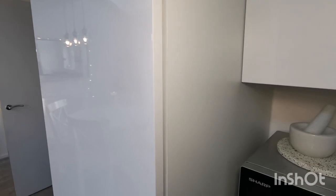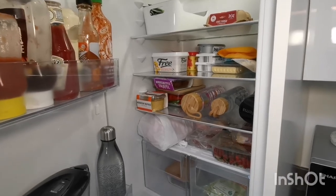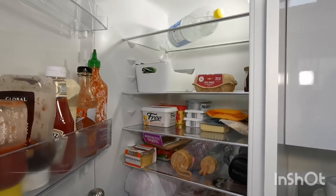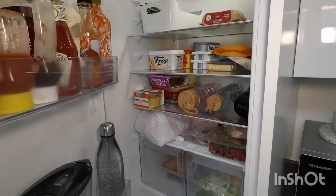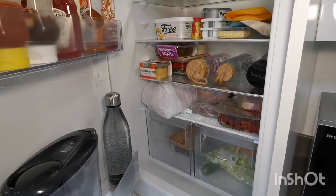On to my integrated fridge-freezer, starting with the fridge. This has quite a bit in at the minute because I've recently been shopping, but by Sunday it'll look pretty empty because I aim to use everything up before my Monday grocery shop. It takes me seconds to clean this out.